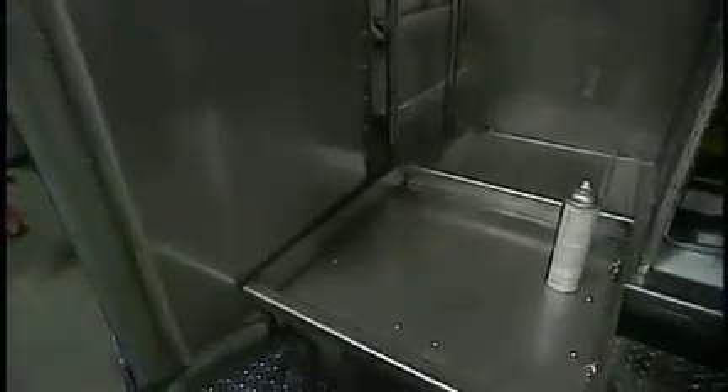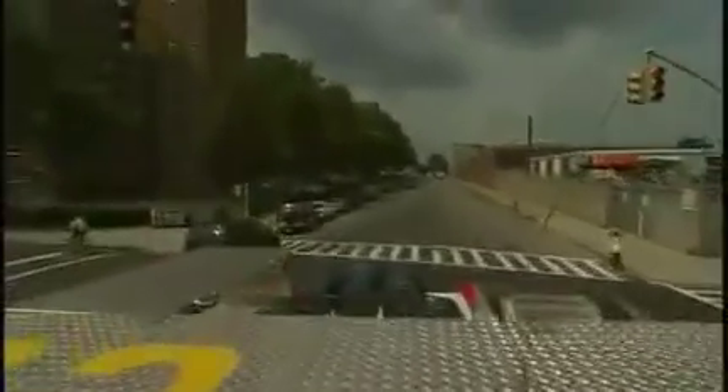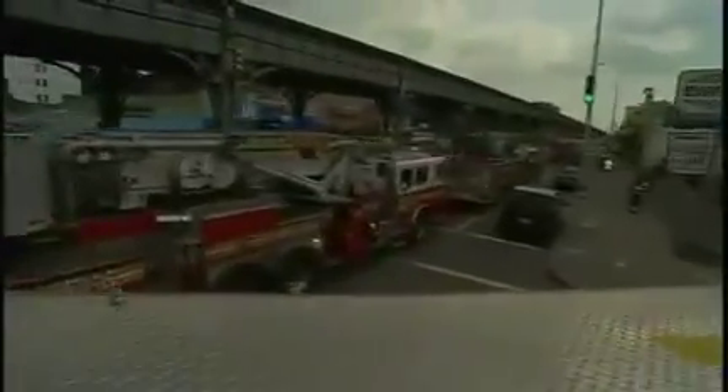Stainless steel slide trays, unistruts for the adjustable shelving, the interior seat — it just holds up better to the wear and care that they have to take. New York is one of the busiest companies in the world, and it's just a lot more demanding than what you'd get from a local volunteer, because these trucks are usually on the road almost 24 hours a day — they never stop.